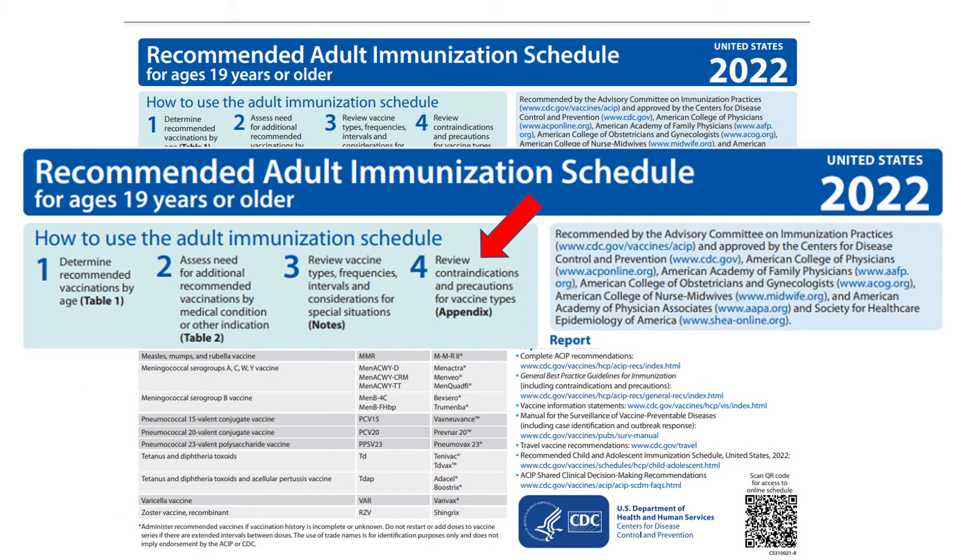Another change for 2022 is an extra step for using the schedule. Step 4 adds a new appendix with vaccine-specific contraindications and precautions in reference table format.